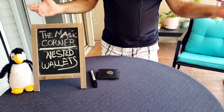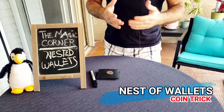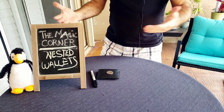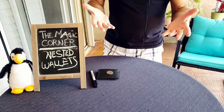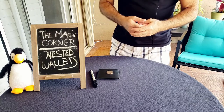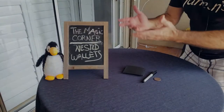Welcome back to the Magic Corner! I'm really excited about this one — it's a coin trick, something different than cards. I love it, and I think it's fantastic. I actually use it now as an everyday carry: borrow a coin, have it signed, make it disappear, and then the magic happens. Stick around — the nest of wallets is coming up next.